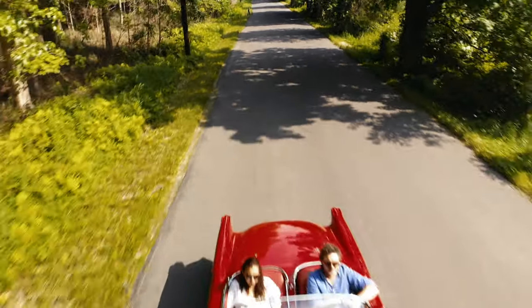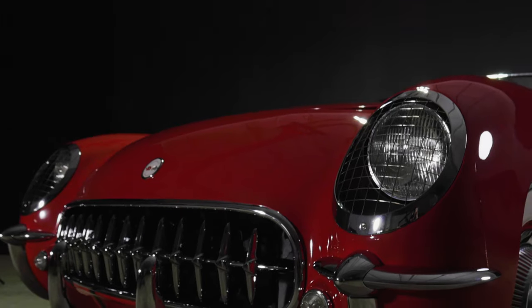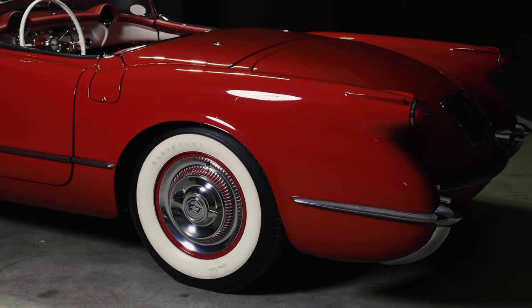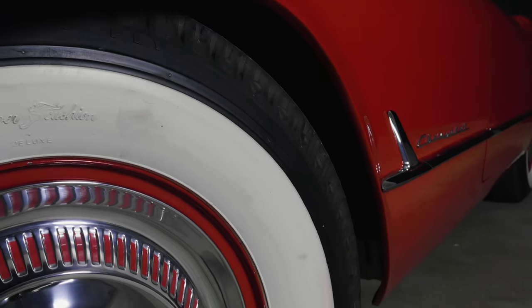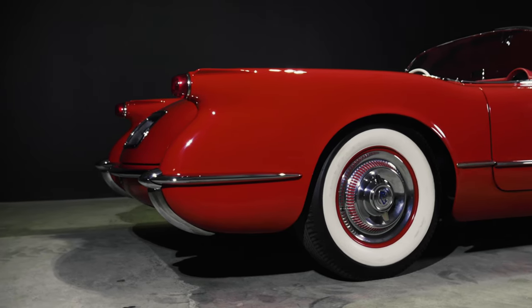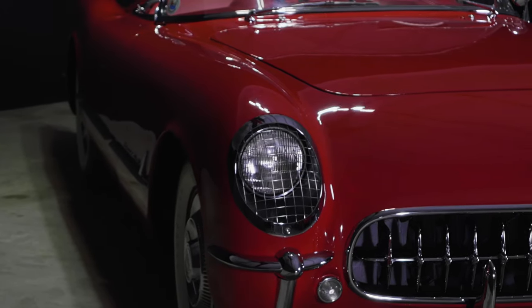Chevrolet expected to sell tens of thousands of these cars, but by the end of 1954 they had sold less than 4,000. There were 1,500 unsold Corvettes on dealer lots. By all measures, this car was an economic failure and production should have stopped. But it didn't. Ford, Chevy's main rival, released the Thunderbird a year later in 1955, and Chevy didn't want to leave the field open for Ford to own the domestic sports car market. So the Corvette lived on, and before long they were selling 10,000 cars a year.